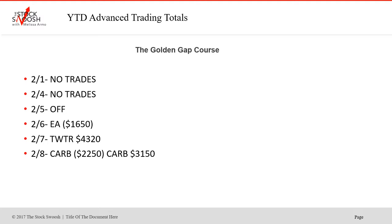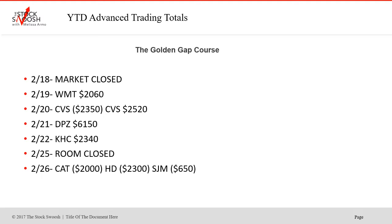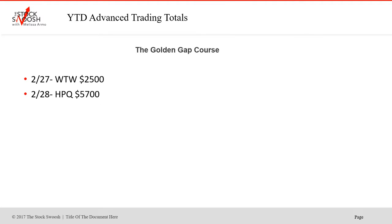In February: no trades the 1st or 4th, off the 5th. EA on the 6th was a loser. Twitter was a nice winner on the 7th. CARA: first trade lost, second won on the 11th. No trades the 12th. UA was a loser, GUILD was a winner, SPY was a winner. TVA was a loser, SPY loser then retake winner on the 13th. TOP: two losers. GM was a winner, Cisco was a loser. SPY was a nice winner on the 15th. Market closed the 18th. WMT was a winner. CBS on the 20th: first loser, second winner. DPZ winner the 21st. KHC winner the 22nd. CAT and HD didn't work out on the 25th — a losing day. But came back strong the 27th with a nice gain in WTW and a huge one in HPQ to close out February.